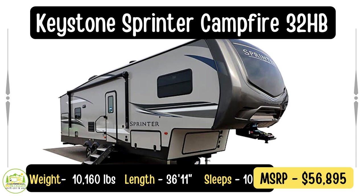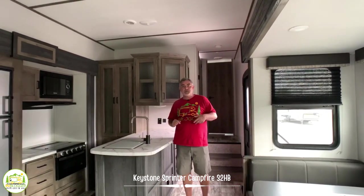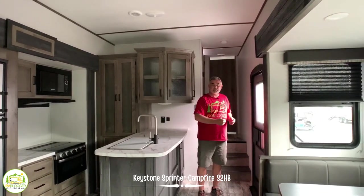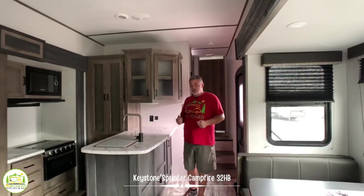This fifth wheel is the Sprinter Campfire 32BH. It's a very cool fifth wheel because it's got two bedrooms, two bathrooms, three really nice-sized slide-outs, and it's a four-season fifth wheel. The door is located right dead center in this particular fifth wheel, so you walk in and you're right into the kitchen area.